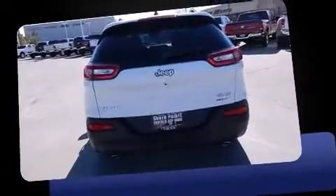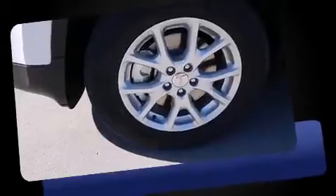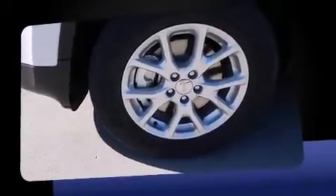Jeep prioritized practicality, efficiency, and style by including heated seats, front fog lights, heated steering wheel, a power rear cargo door, rear wipers, and one-touch window functionality.